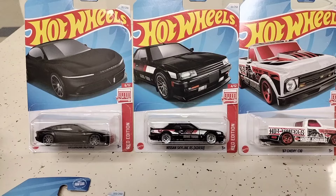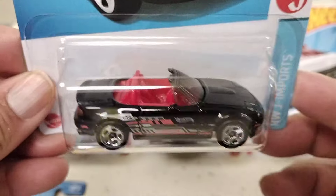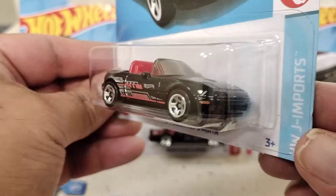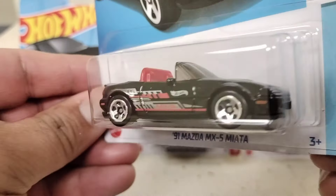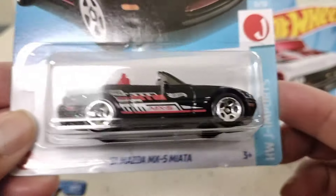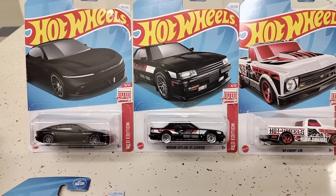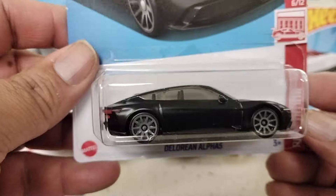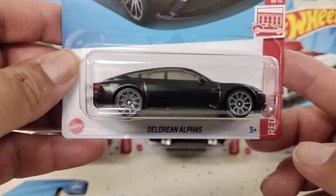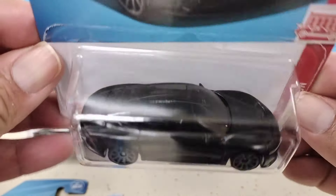And then we have the '91 Mazda MX5 in black — look at that sweetness. And then there was another red edition we picked up: the DeLorean, all sleek and black. Not sure why they call it a red edition when there's nothing red on the car, but it's pretty cool looking and sweet. I did pick up three of these — they're cool.